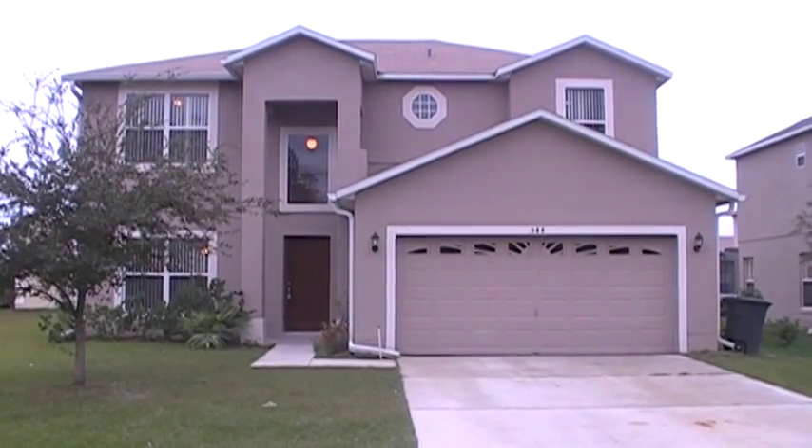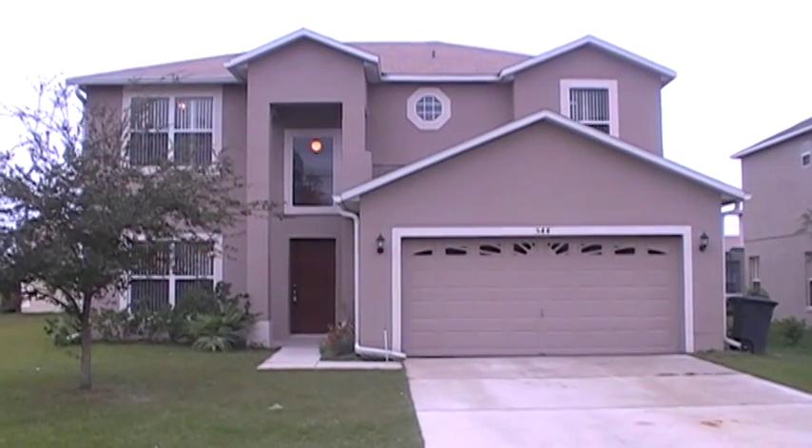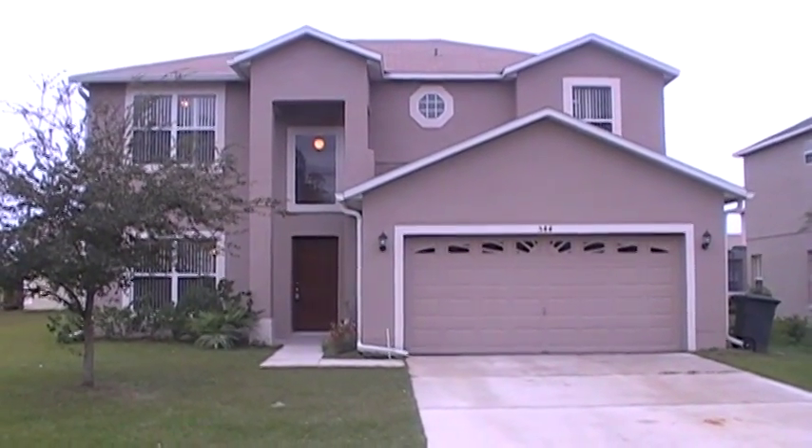This is a four bedroom, two and a half bath, two story home with a two car garage, and it's approximately 2,162 square feet.